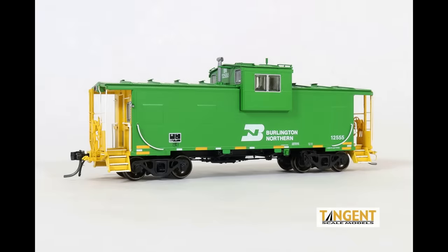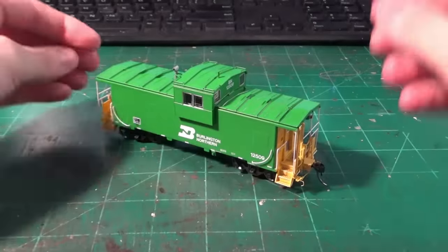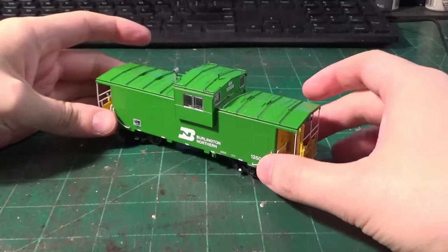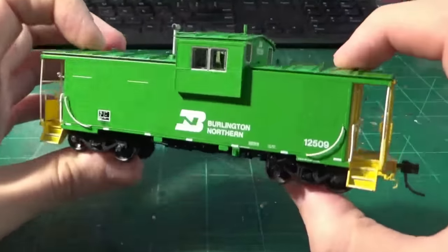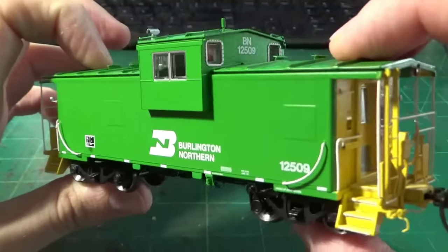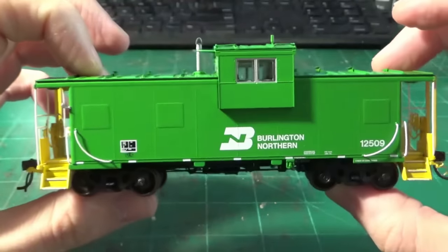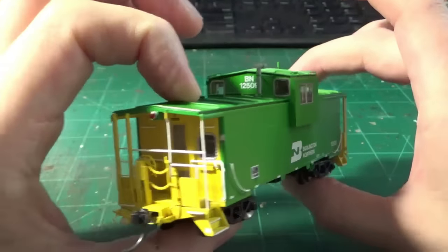Now entering the Tangent Wide Vision caboose, a brand new release from the company. When I found out Tangent was making models of these particular cabooses, I immediately jumped online and ordered one. This is the car I purchased — the 12509 — as it appears directly out of the box. I'm not even sure where to start because there's so much good I can say about these cars. These are exquisite models.